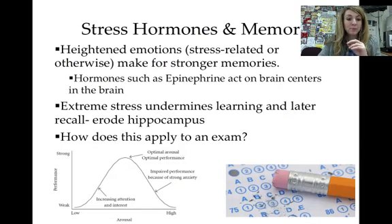Stress can actually be good for your memory. Heightened emotions like being nervous or scared make your memory stronger because hormones such as epinephrine are boosted, which jump-starts the brain and helps it remember things better. However, extreme long-term stress — such as being in combat or experiencing severe neglect — causes epinephrine to erode the hippocampus over time, gradually diminishing your ability to remember things. So immediate, short-term stress can be good, but long-term extreme stress is bad.